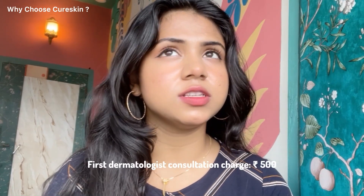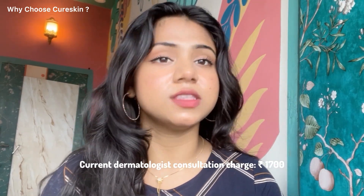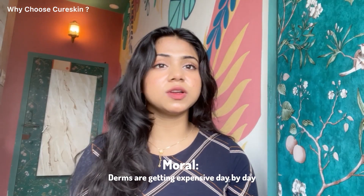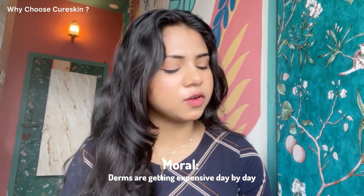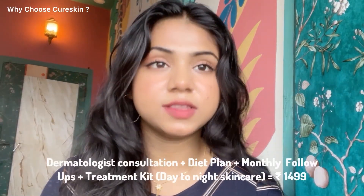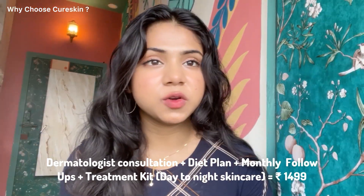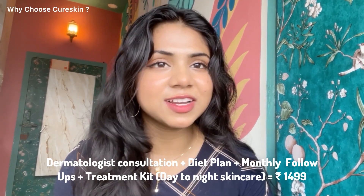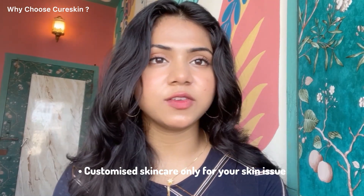My first dermatologist charged 500 rupees per session and I had to visit twice a month, and my current derm charges 1700 rupees per session — so I very well know how expensive it is to consult dermatologists. Most of the time people neglect their skin issues due to cost, but with this app anyone can get expert dermatologist consultation for absolutely free, and you will only have to pay for the treatment kit, which is so affordable at only rupees 1499.